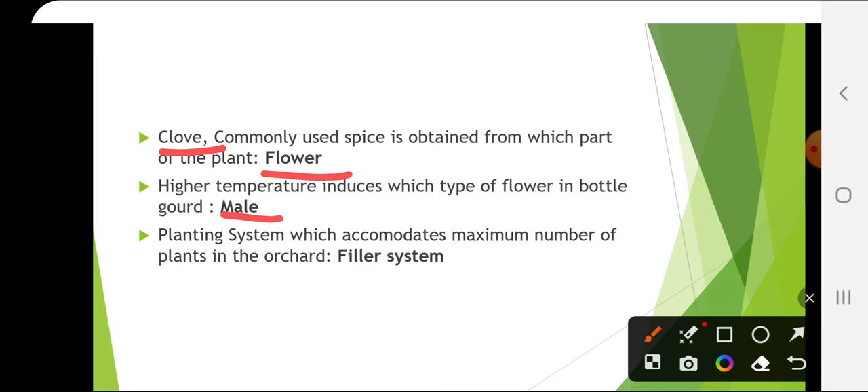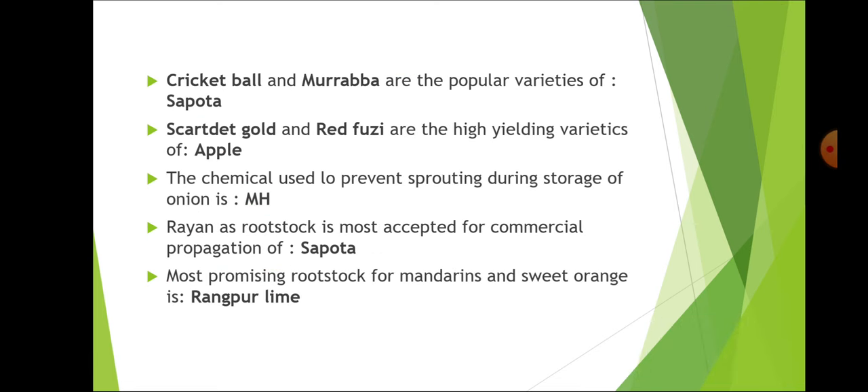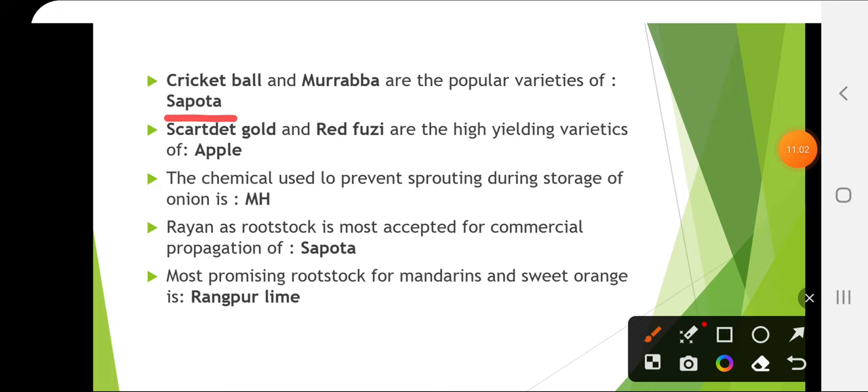The planting system which accommodates the maximum number of plants in the orchard is the filler system, in which an additional plant is planted in the center of the square. Cricket Ball and Murabba are the popular varieties of sapota.